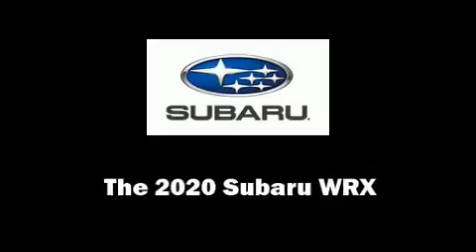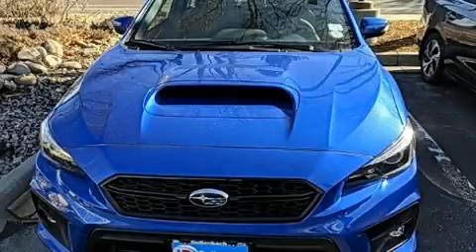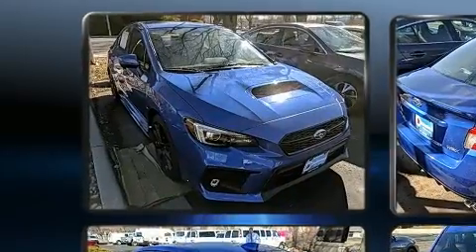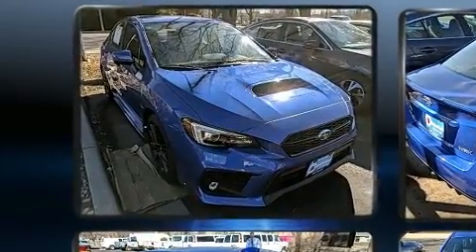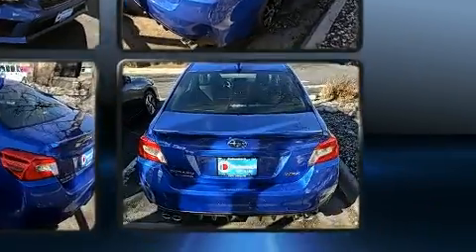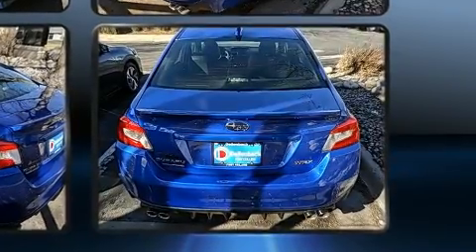Come test drive this 2020 Subaru WRX. This four-door, five-passenger sedan stands out among competitors in its class. Subaru made sure to keep road handling and sportiness at the top of its priority list. Smooth gear shifts are achieved thanks to the two-liter four-cylinder engine.